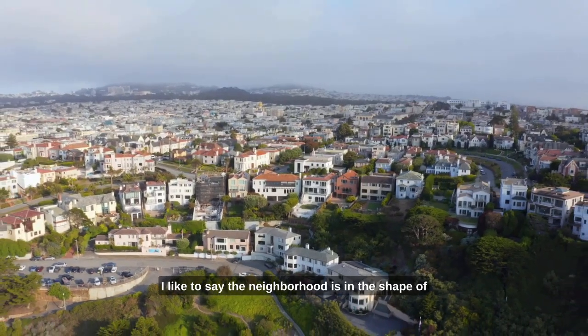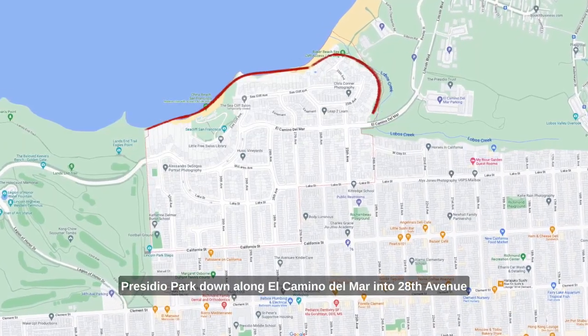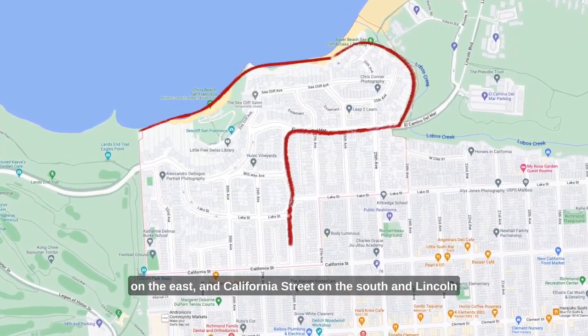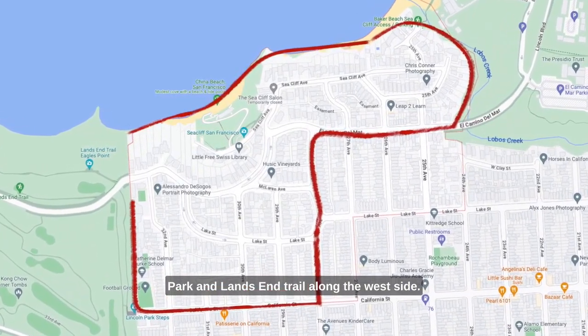I like to say the neighborhood is in the shape of a boot, which includes the Pacific Ocean on the north, the Presidio Park down along El Camino Del Mar into 28th Avenue on the east, California Street on the south, and Lincoln Park and Land's End Trail along the west side.